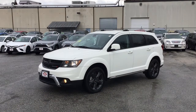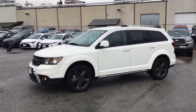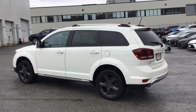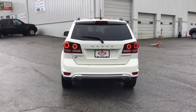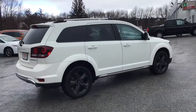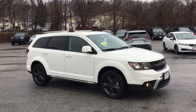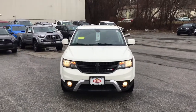I look forward to hearing from you. So this is the outside of that 2018 Dodge Journey. As you can see, no major dings, dents or scratches.